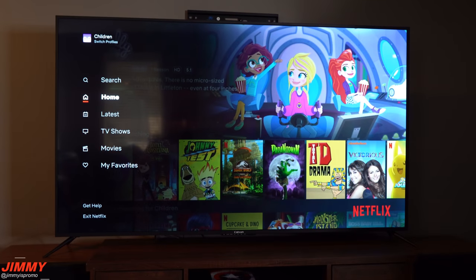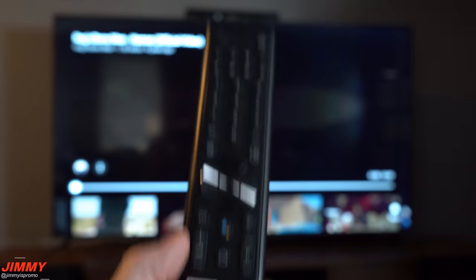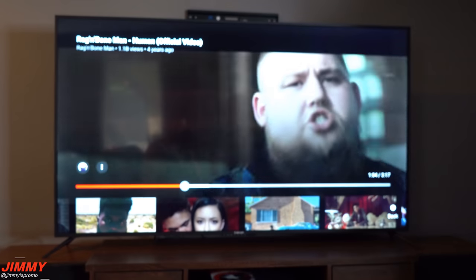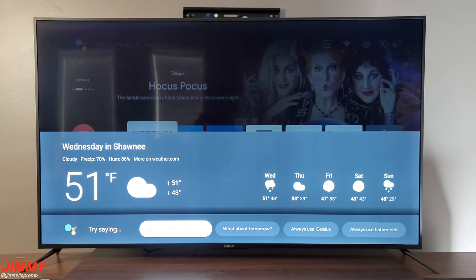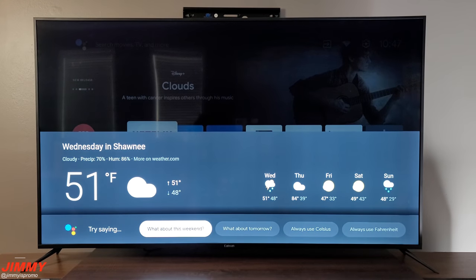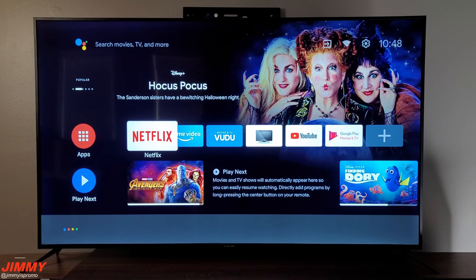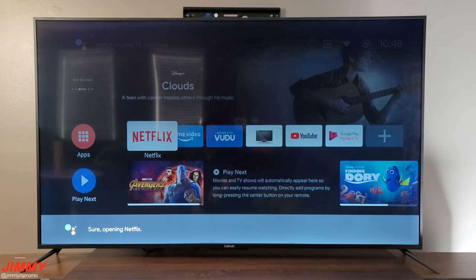The remote has dedicated buttons for Netflix, YouTube, and Google Assistant. Just press the Google button, speak into the mic, and ask things like 'What is the weather today in Shawnee?' — it responded that there would be scattered thunderstorms with a high of 51 and a low of 48, currently 48 degrees and cloudy. You can also give more complex commands like 'Play Stranger Things on Netflix' and it opens Netflix right away.